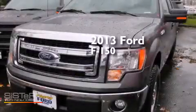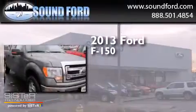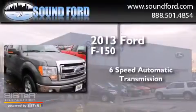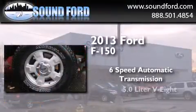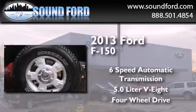This is a brand new 2013 Ford F-150. This truck has a six-speed automatic transmission, a 5.0 liter V8, and the added safety and control of four-wheel drive.